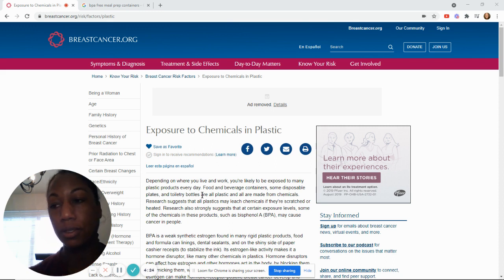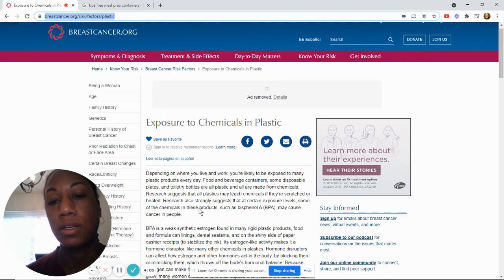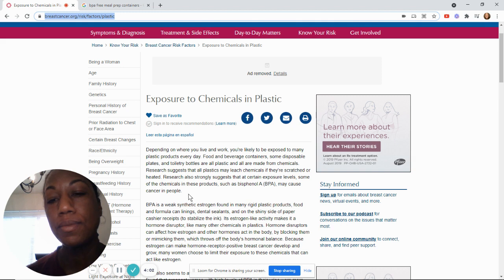So that's the big thing — plastic or no plastic because of breast cancer. I pulled up this article from breastcancer.org, and I'll leave it in the description below if you want to read the whole thing. When you're using plastic containers, you can have exposure to BPA, and it basically disrupts your hormones and can cause breast cancer.